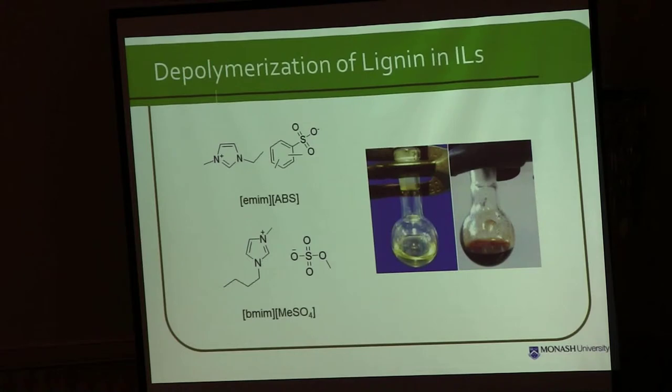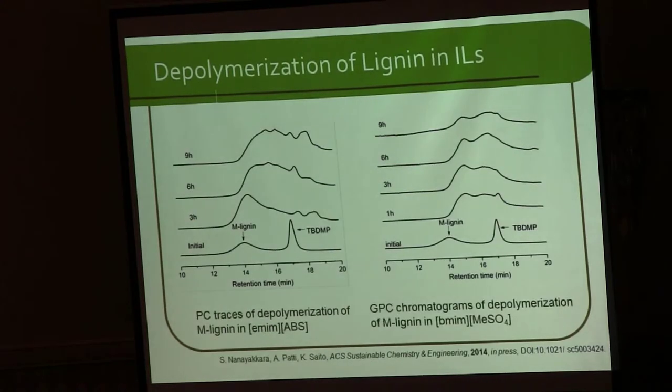We succeeded in carrying out depolymerization of lignin using phenols in water. Next, we tried ionic liquids. The reason we selected these two ionic liquids is that they are known to dissolve lignins. You can see that the lignin dissolves in these ionic liquids to form a homogeneous solution. We checked the depolymerization behavior of lignin — particularly M-lignin, methanol-insoluble lignin — in ionic liquids.